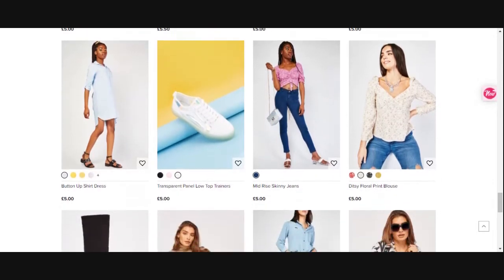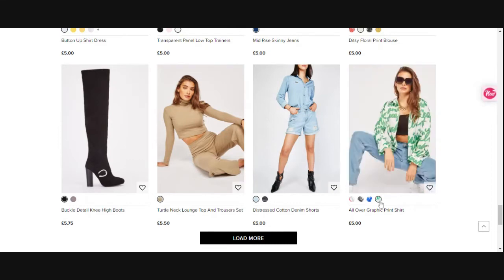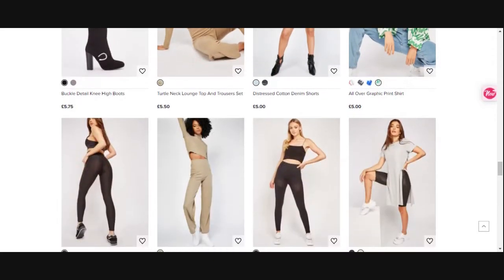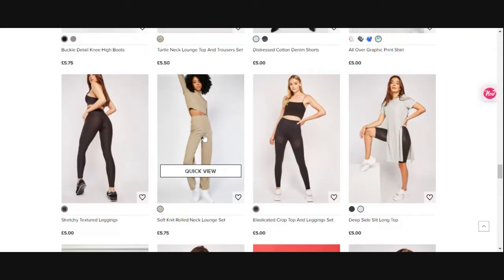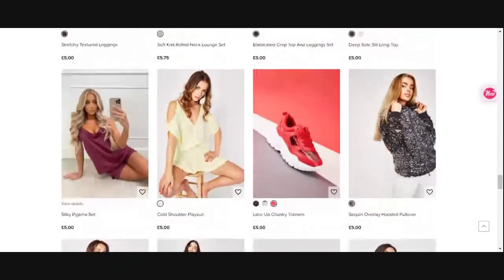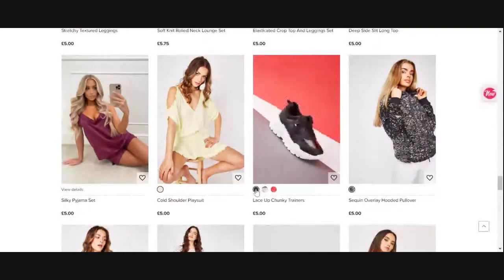Moving on, denim shorts are in, and there's a lounge set where you get the top and trousers — which is brilliant because you don't often get both pieces for five pounds each. There's also a soft knit lounge set where you get the elastic crop top and the leggings together, though some listings only include the top. Make sure you read the description to see if you get the top and bottom or just one piece. There are also playsuits, pajamas, and trainers — all still five pounds.